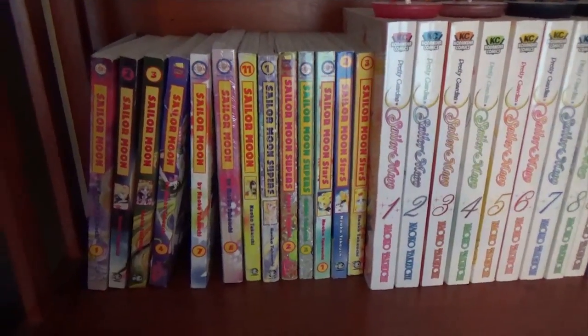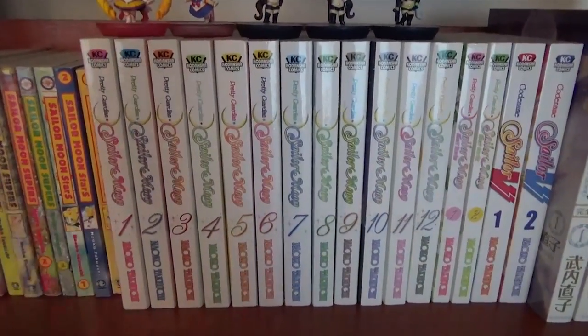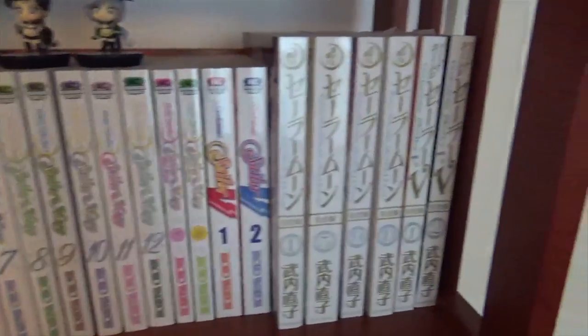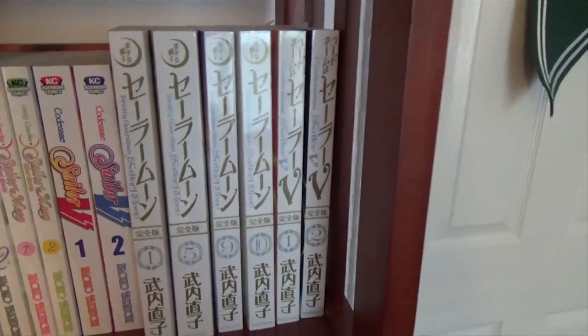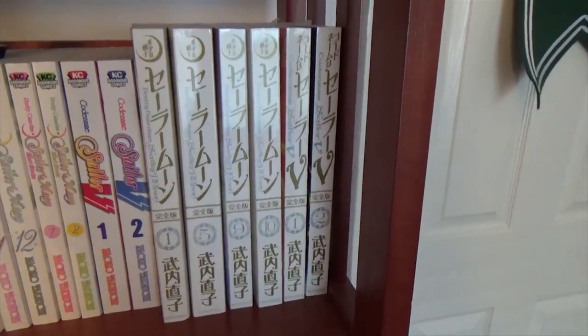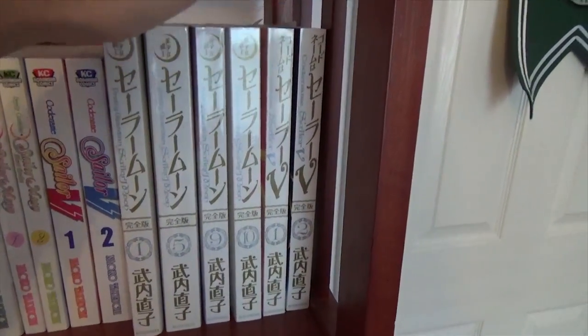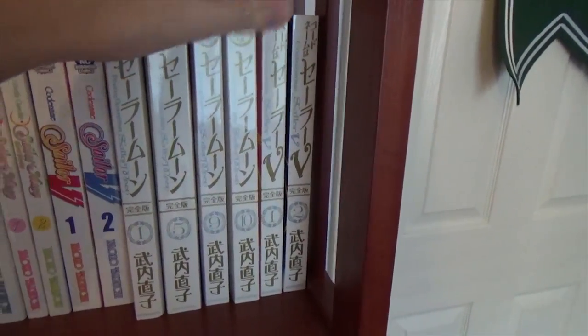I have about half of these volumes and I want to collect them all. I have all of the Kodansha release of Sailor Moon, including the short stories and Sailor V. I have volumes 1, 5, 9, and 10 of the Perfect Edition of Sailor Moon. This is an edition you can only get in Japan. There are 10 volumes total, and I have the first and second volume of Sailor V from the Perfect Edition. There are only two volumes.